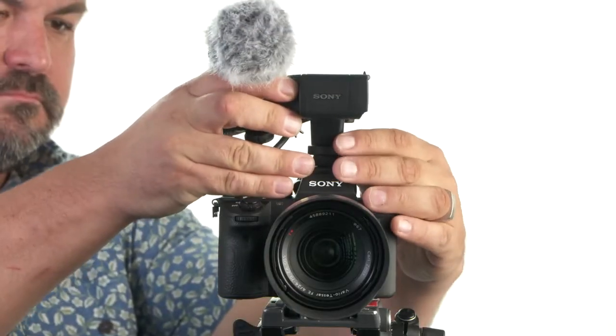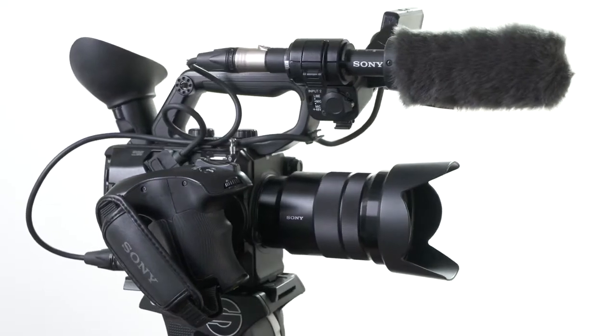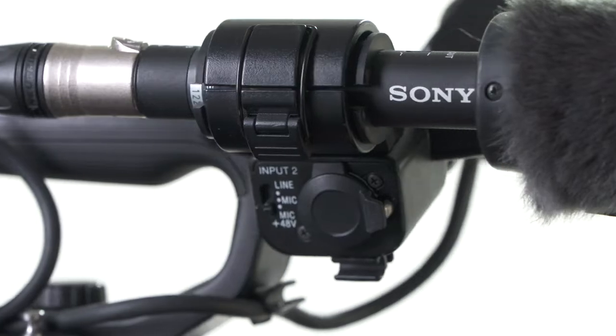Recording high quality audio can be achieved with ease with both the A7 Mark III and the FS5 Mark II. Sony have made it easy with these two cameras. Let's take a look at the differences and advantages both of these cameras offer when it comes to recording sound.